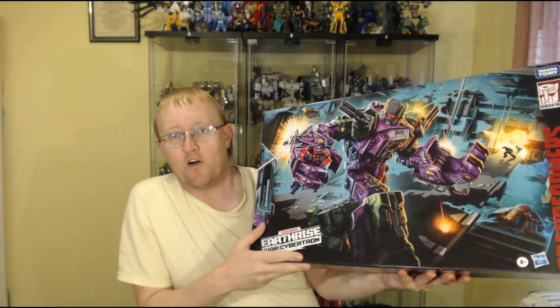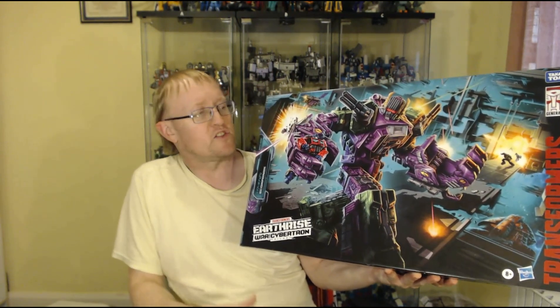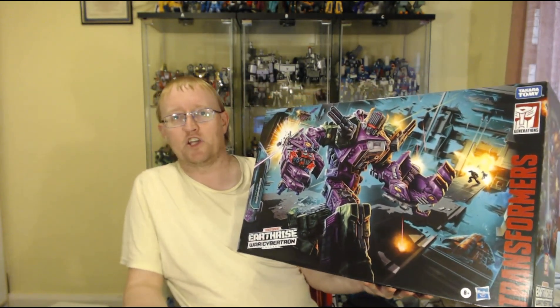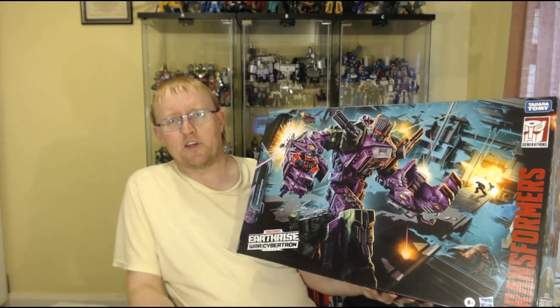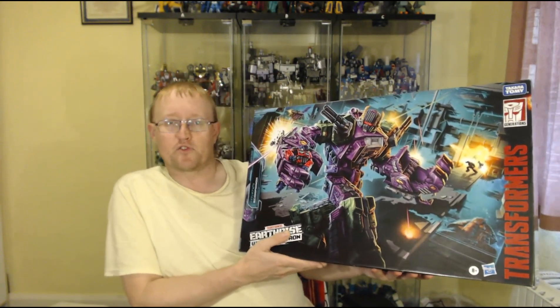Earthrise Scorponok! Over the last couple of years I've been going for the Titan-class figures. I haven't got Metroplex because he came out before I started getting into them, but I've got Tripticon, Fort Max and Omega Supreme. And then they said they were doing Scorponok and I thought — I haven't got a G1-style Scorponok in my collection. The only Scorponoks I've got are the Energon one and the Transformers RID Scorponok, but I haven't got a big old green and purple scorpion dude.